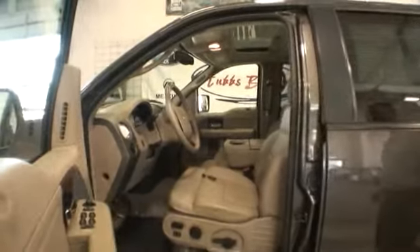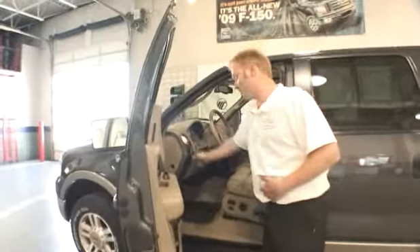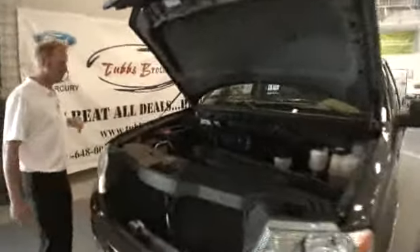It has the power pedal feature for the vertically challenged driver that doesn't want to sit on top of the steering wheel. The motor that this Ford truck has is a 5.4 V8 that's capable of pulling your camping equipment or trailers on the farm.